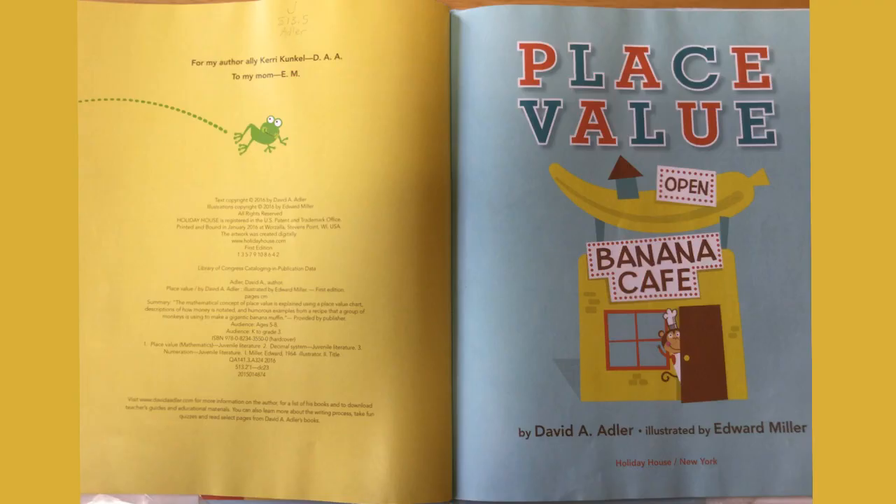I hope you learned a little bit about place value. It's all based on ten digits, and we can write any number — even enough sprinkles for a tremendously humongous cupcake. This was Tom Jacobs reading to you about Place Value by David Adler, illustrated by Edward Miller. Take care.